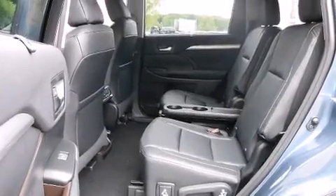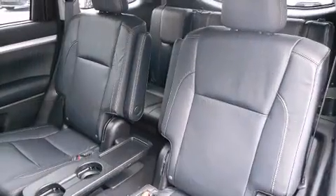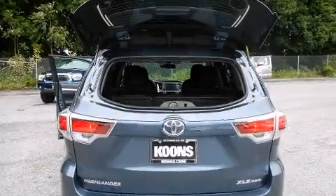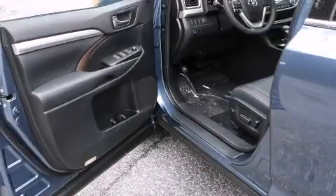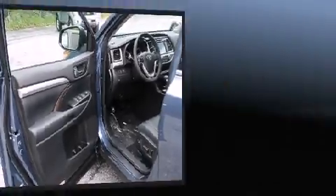Toyota also prioritized safety and security by including dual front impact airbags with occupant sensing airbag, head curtain airbags, and four-wheel disc brakes with ABS. Electronic stability control ensures solid grip atop the road surface, no matter how challenging the driving conditions.